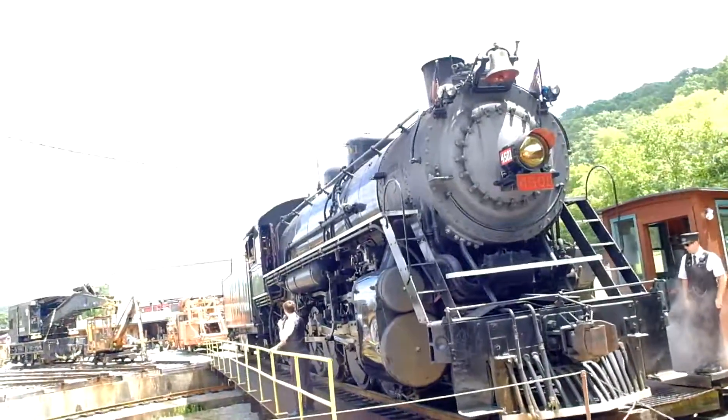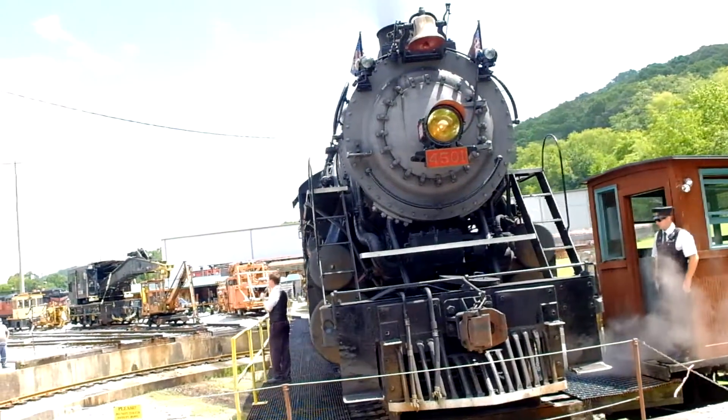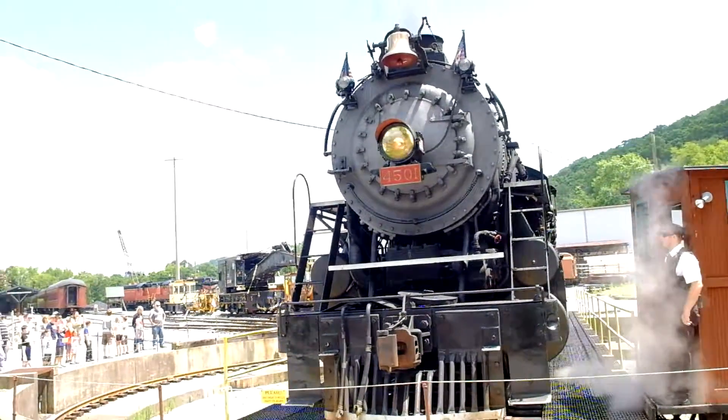Let me tell you why we love Engine 3501. He is our most famous engine that we have here at the museum. It dates to around 1911, making it over 100 years old.